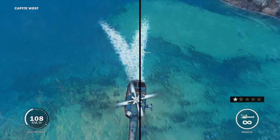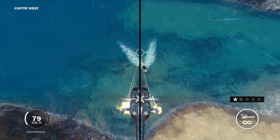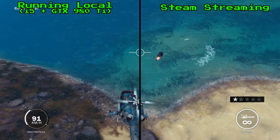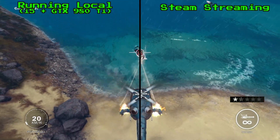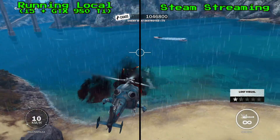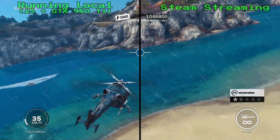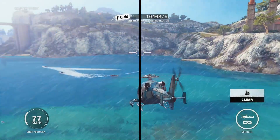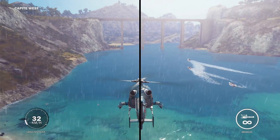So what you're seeing now is a side-by-side split screen of the same gameplay recorded at the same time. On the left, you're seeing what it looks like on the powerhouse system, and on the right, what it looks like on the low-end system, once Steam has streamed it there. All of this is happening in ideal conditions over a wired, local Ethernet connection with zero other significant activity going on across the network.